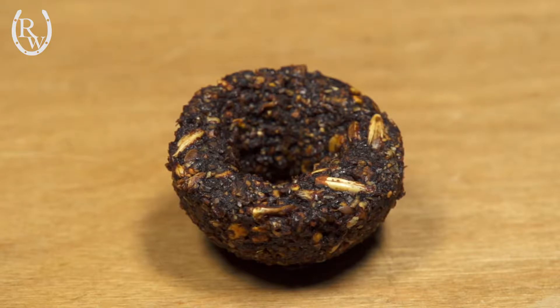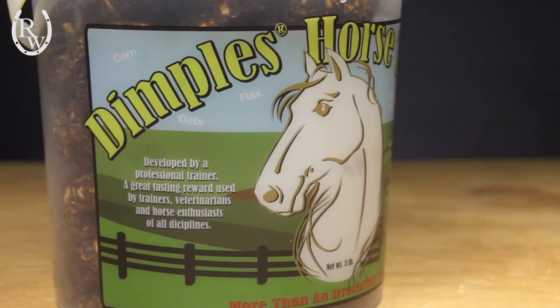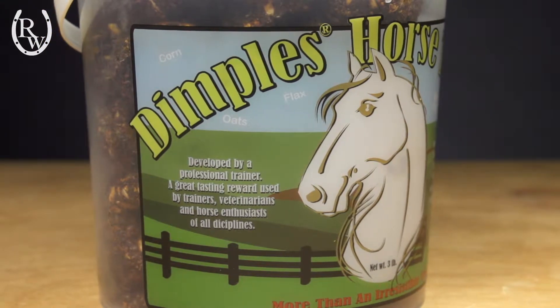So what we're going to do today: we have a very finicky eater named Stoney who doesn't like to eat mints on their own. So we're going to test out the Dimples Horse Treats with a mint to see if he'll like it a little better.